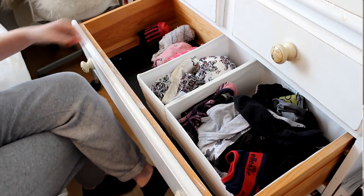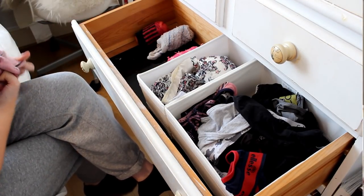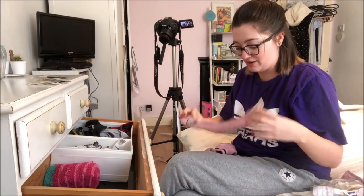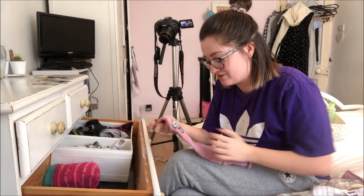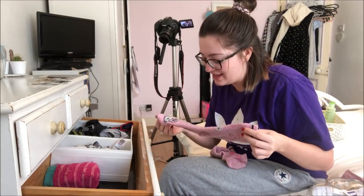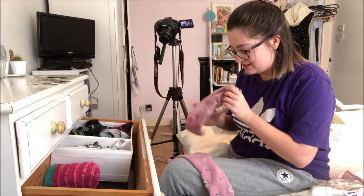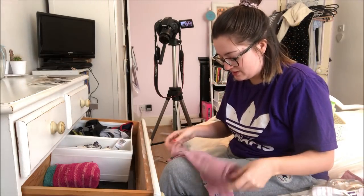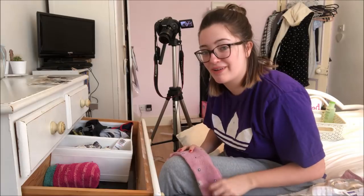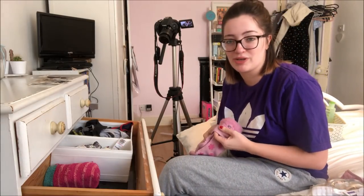I'm going to be a big brave girl now and get rid of some socks that I've loved in my time. For example, I'm going to get rid of my Hello Kitty socks, because I don't remember the last time I wore them. They don't look in the best condition — they look a little bit sad. Maybe I'll treat myself to a new pair of Hello Kitty socks, because that's the reasonable thing to do when you're 24 years old.